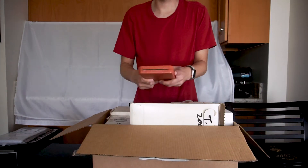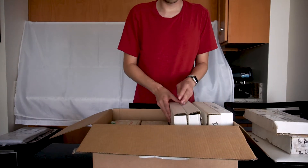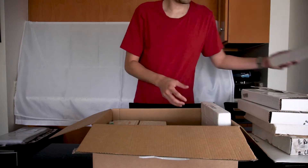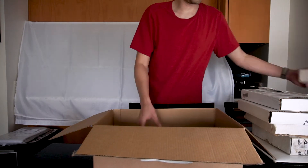Hey everyone, it's Leon from Card Minnow. This box is from my father-in-law. It was sitting in the back of his closet for over 20 years. He dug it out when he heard that sports cards were on the rise. He wants to know how much his collector's items are worth. I offered to look through the box and let him know if there's anything worthwhile. So let's dig in and see what's in the box.